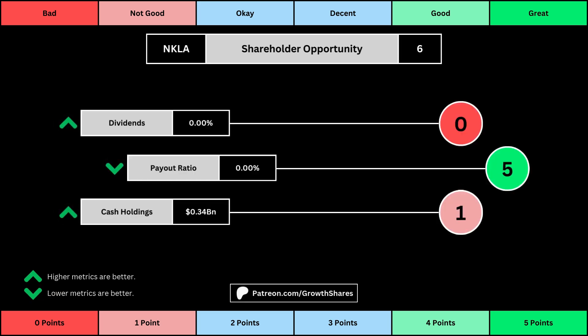The next set of metrics looks at the investment opportunity afforded to shareholders. Here, we get the dividend yield, its payout ratio — which is how much of the company's earnings are going out to pay shareholders — and the cash and cash equivalents the company has in order to pay dividends, reinvest, and pay off the debts it has on its books. Again, you can see the values for each metric, as well as the points given for each.